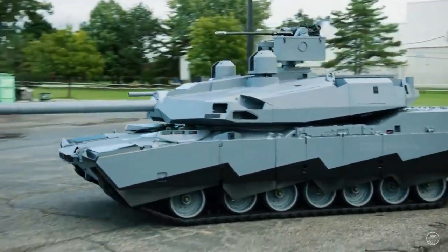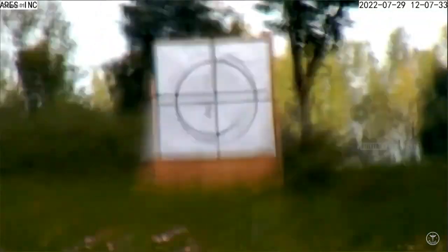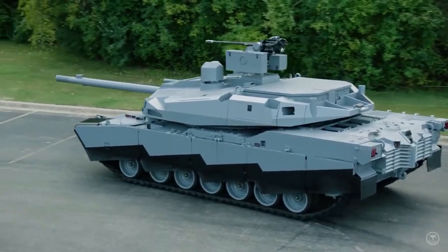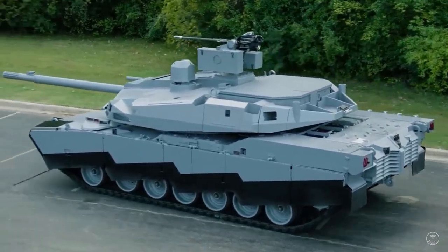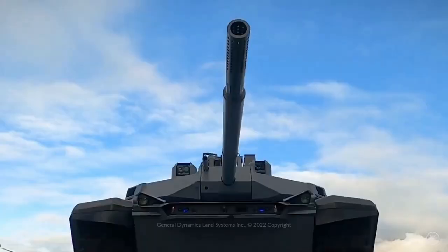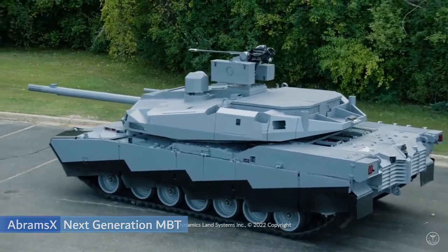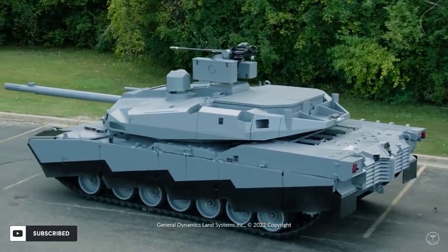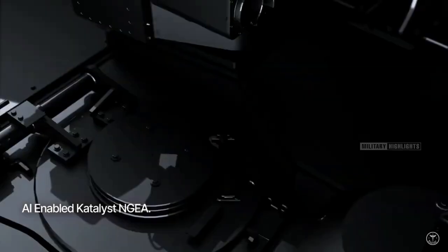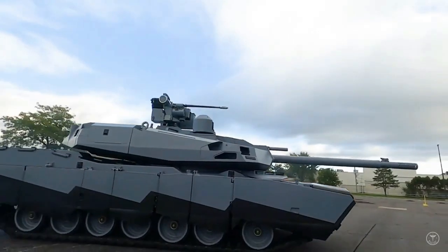AbramsX's next generation main battle tank unveiled. General Dynamics Land Systems has officially unveiled its AbramsX future main battle tank concept earlier this week. We wrote up the latest on this feature-packed M1 Abrams evolution, but now we get to see the actual hardware ahead of the Association of the US Army's big conference in Washington DC this week.